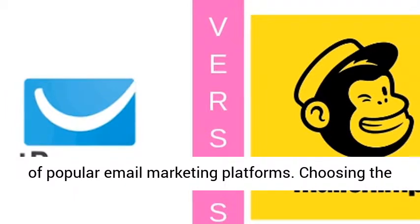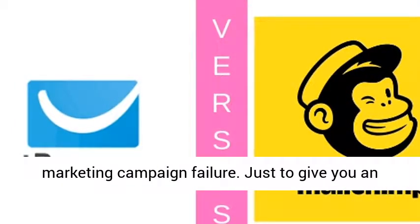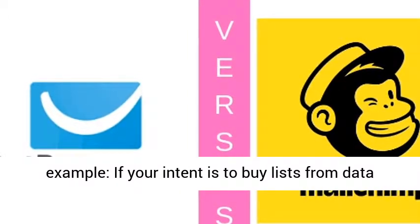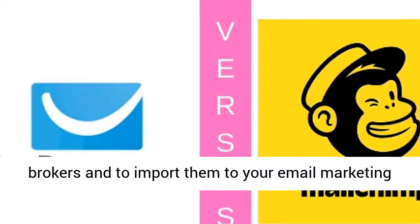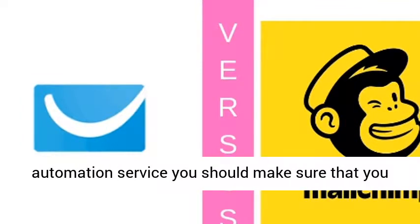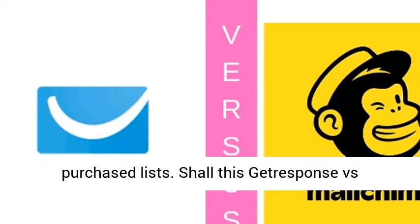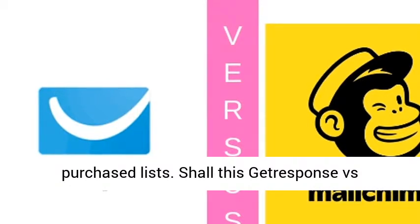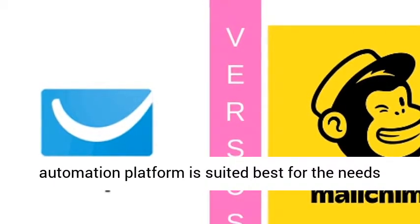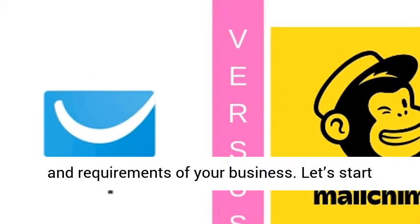Choosing the wrong service could result in complete email marketing campaign failure. Just to give you an example, if your intent is to buy lists from data brokers and to import them to your email marketing automation service, you should make sure that you deploy an email marketing software that allows purchased lists. Shall this JetResponse vs. MailChimp review help you find which marketing automation platform is suited best for the needs and requirements of your business? Let's start this comparison with the JetResponse review.